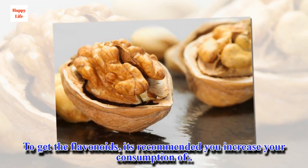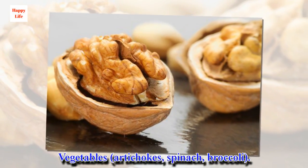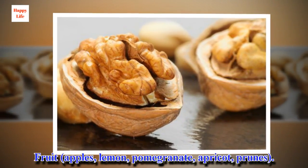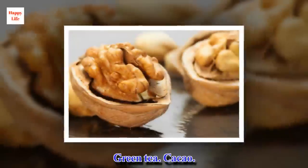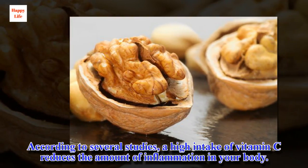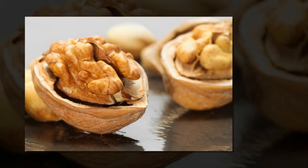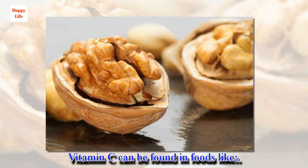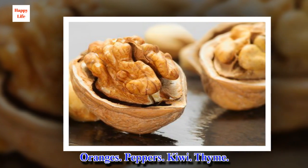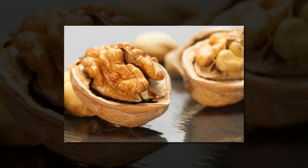To get the flavonoids, it's recommended you increase your consumption of: vegetables such as artichokes, spinach, and broccoli; fruits such as apples, lemon, pomegranate, apricot, and prunes; as well as green tea and cacao. According to several studies, a high intake of vitamin C reduces the amount of inflammation in your body. Vitamin C can also be found in foods like oranges, peppers, kiwi, thyme, cauliflower, spicy peppers, and guava.